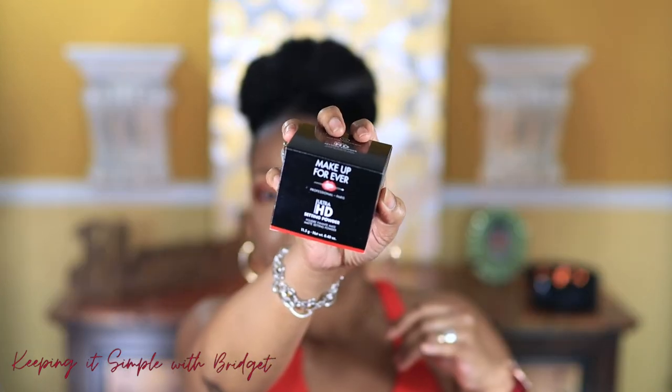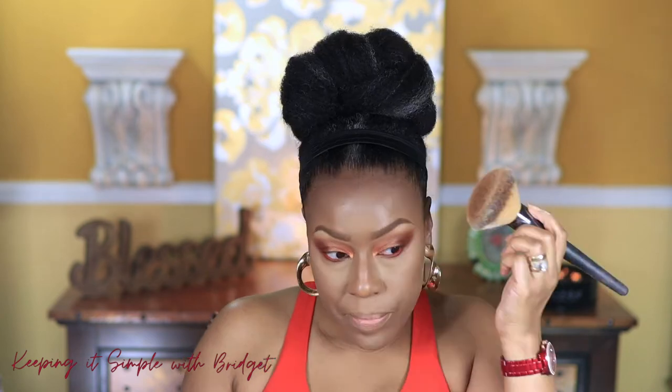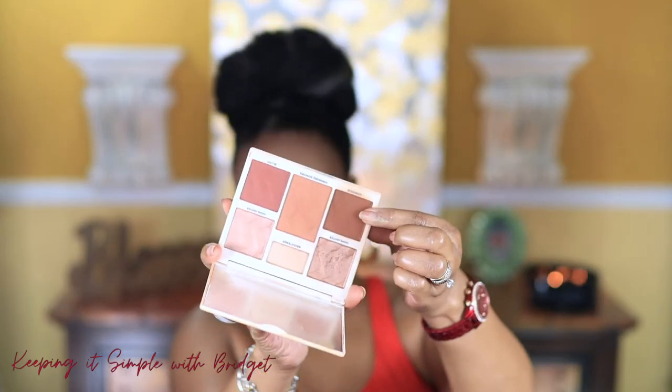To set my under eye I'm using my Wet n Wild powder. For my setting powder I'm using the new Makeup Forever Ultra HD Setting Powder — it comes with a black powder puff, very nice. It looks really good on the skin. I'm going in with my Cover Effects face palette to bronze, and then for finishing powder I'm going in with my Jaclyn Hill Luminous Powder, adding it to my nose as well.